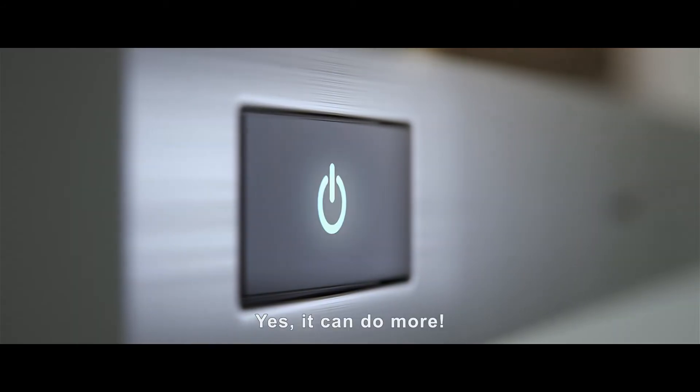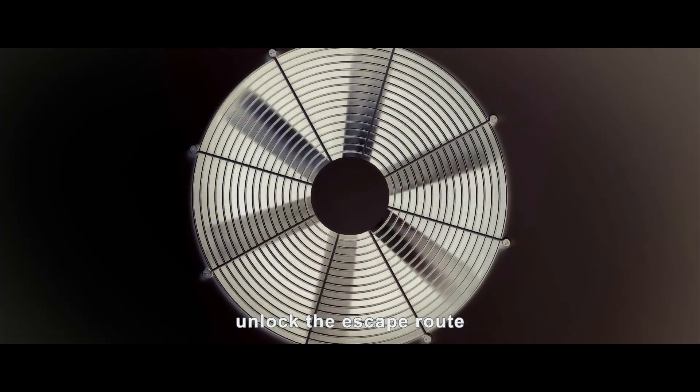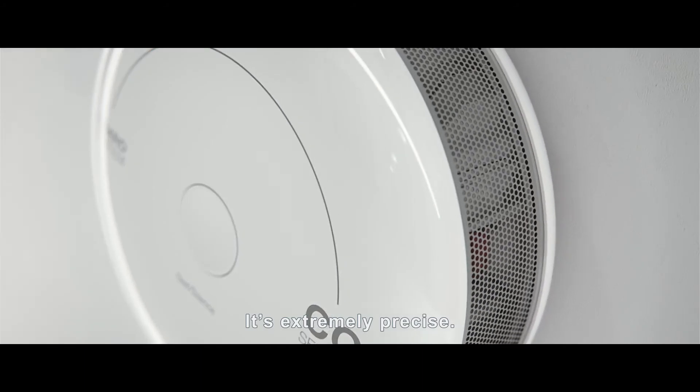The Fibaro CO sensor can do more — it can turn on the ventilation system, unlock the escape route, or open the windows. It depends on what you program the reaction to be. It's extremely precise.